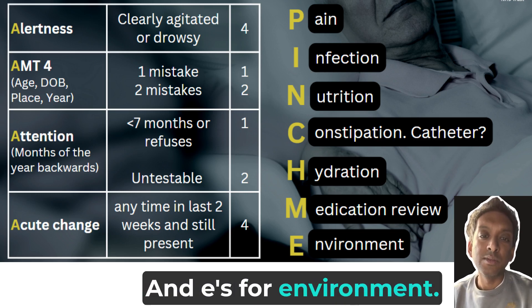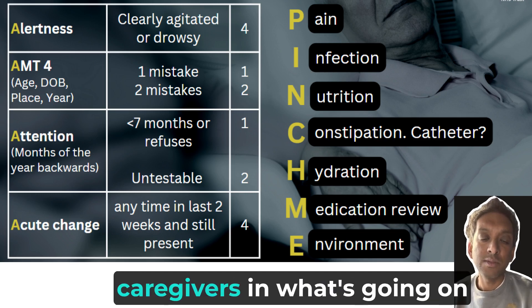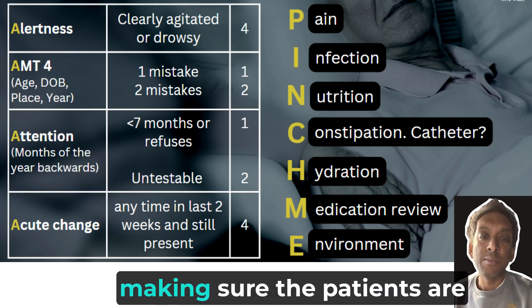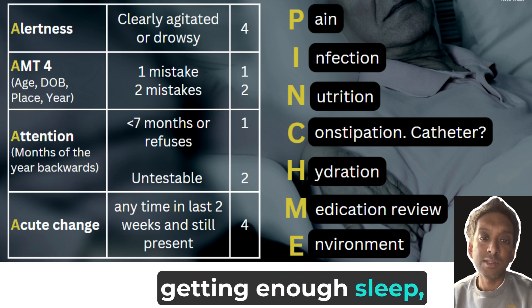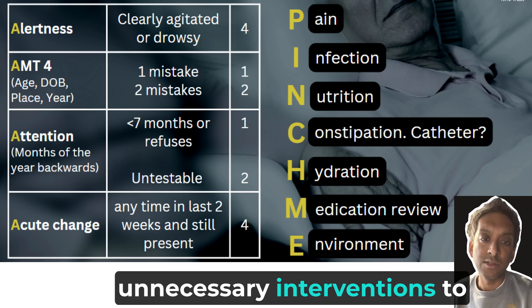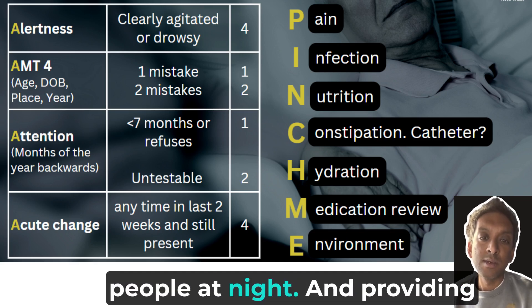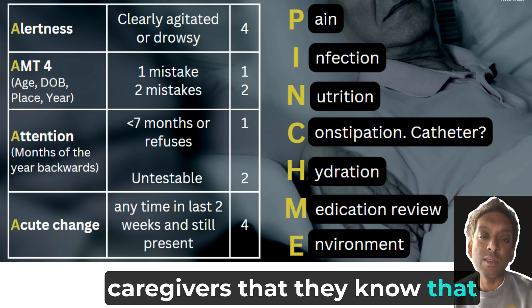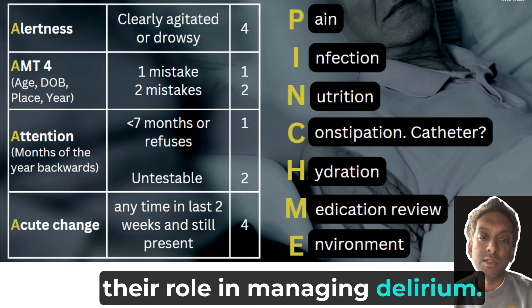E is for environment. This involves involving families and caregivers in what's going on and reorientating patients, making sure patients are getting enough sleep and have a quiet environment, that we're not doing unnecessary interventions at night, and providing leaflets to families and caregivers so they know their role in managing delirium.